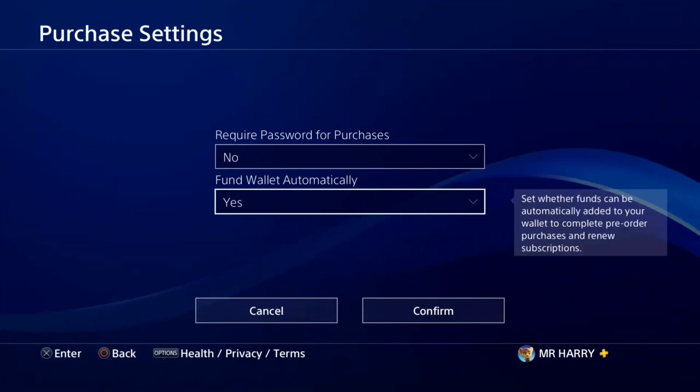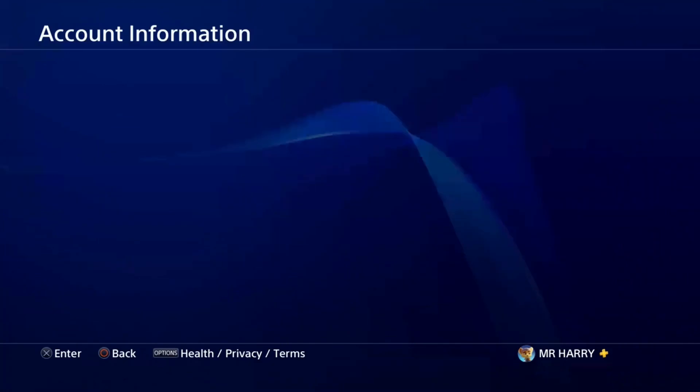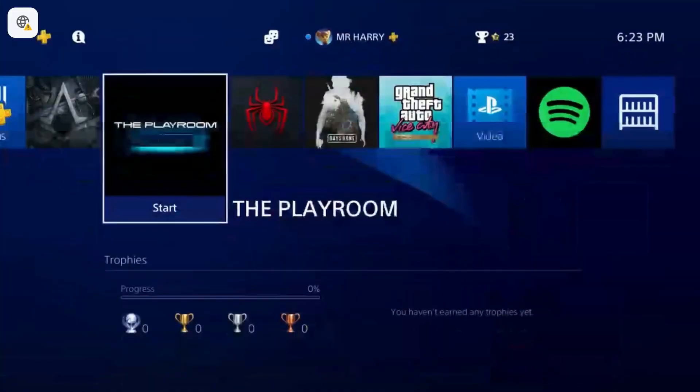Also go to Purchase Settings and set a password to confirm purchases — do not allow purchases to go through automatically. Apply these settings and the issue should be fixed.